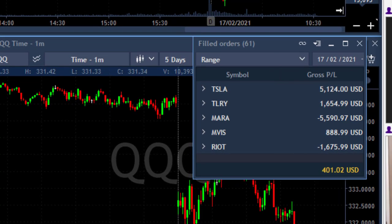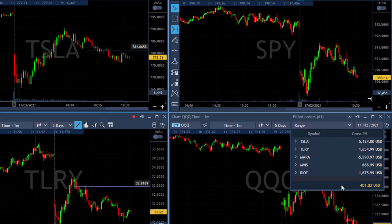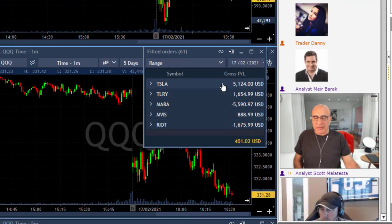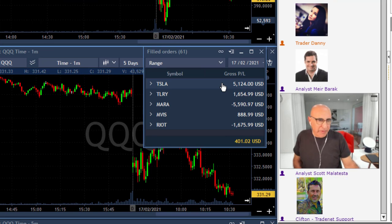Well traders, one hour into the trading session and I'm done today with a fantastic profit of $401. I did manage to end in green but it was a tough day for me. I started in green with two nice green trades really quick, then several losers, and then came Tesla and moved me back to green. That's the whole story for today.